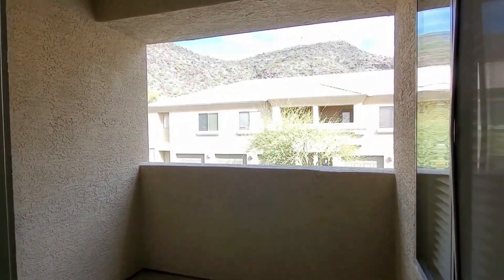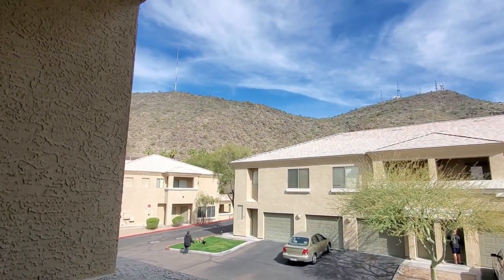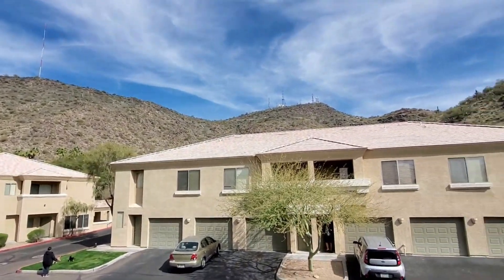This property is located at the bottom of a stunning mountain preserve. You will have these views greet you in the morning.